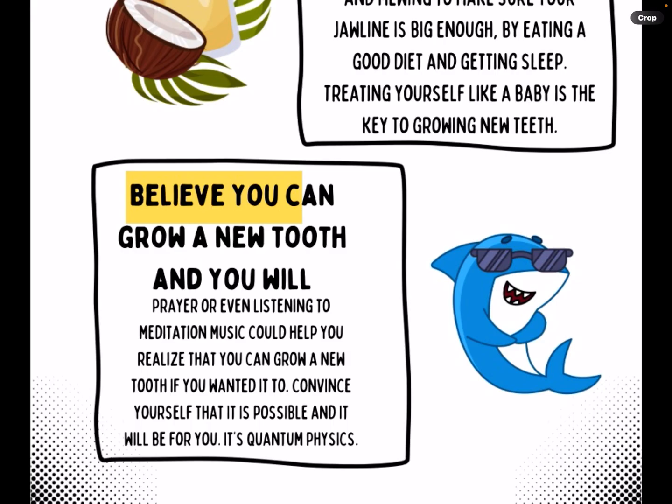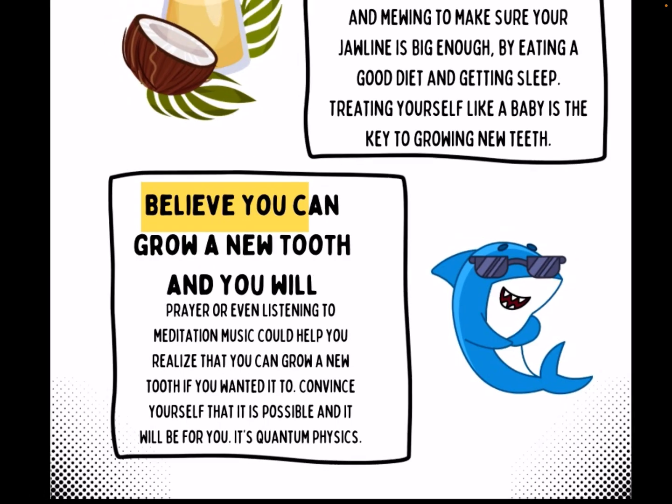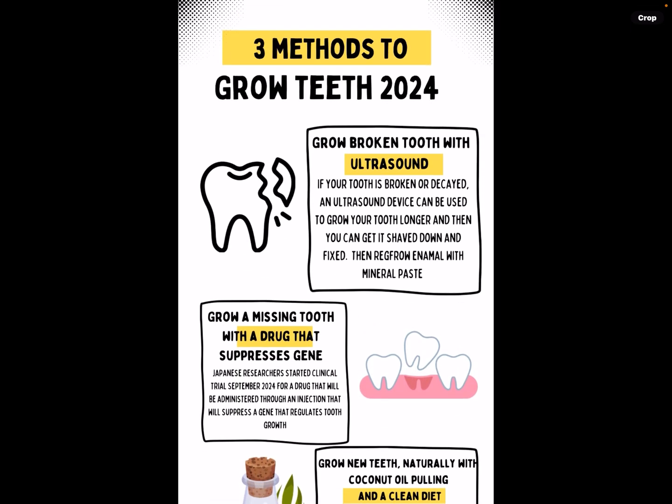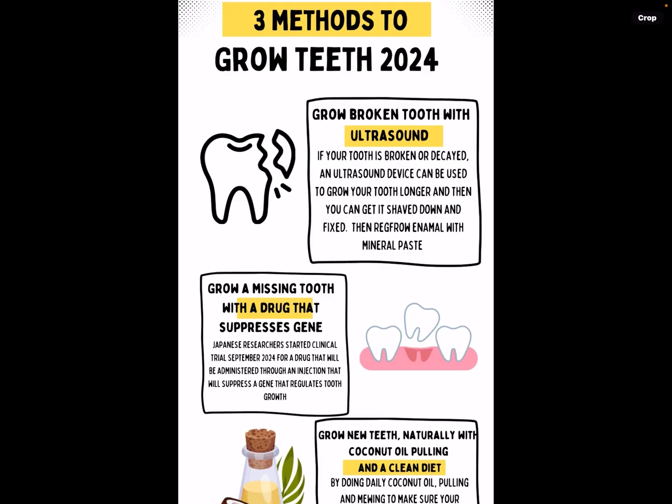That's just something they've been doing, and five percent of the human population grow extra teeth or new teeth. So there we go — three methods plus a little extra fourth one.